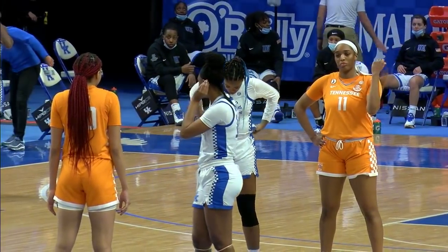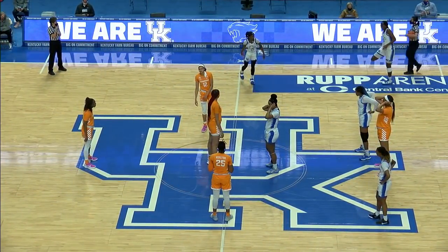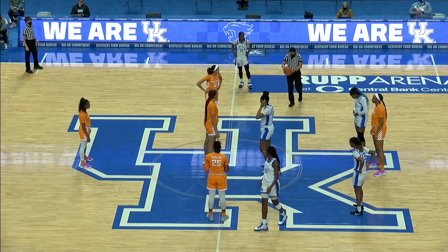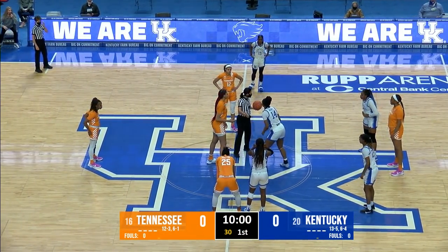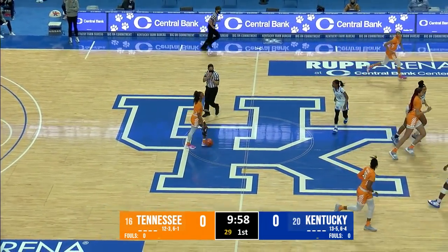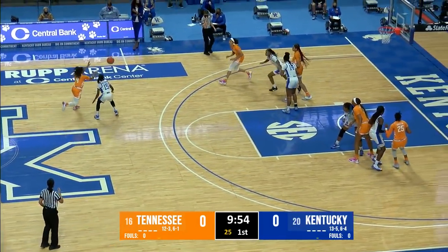Tatiana Wyatt and Tamari Key are in the center to jump. Wyatt, standing at 6'2", will give up about three inches to the sophomore Key. Wildcats will move right to left here in the first half, so Tennessee will attack the hoop to your right. Helani Spurlock-Welch has the ball in the center, and we're ready to go.